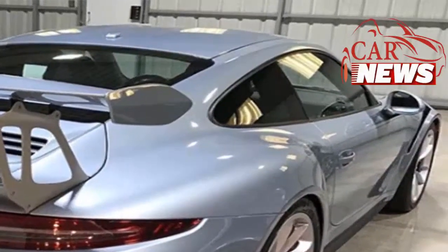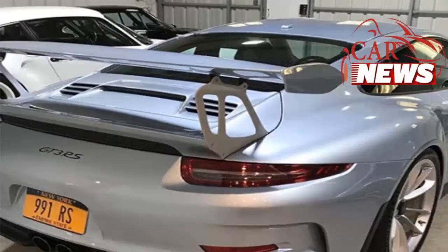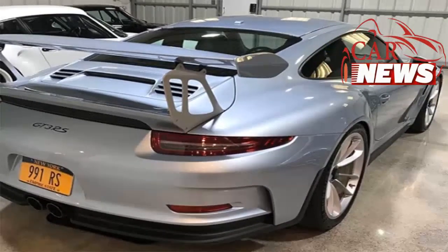Why would one of the world's biggest Porsche collectors settle for a normal car? Comedian Jerry Seinfeld is one of the world's best-known Porsche collectors. Seinfeld owns a number of Porsche cars, including the last generation, which he eventually sold.